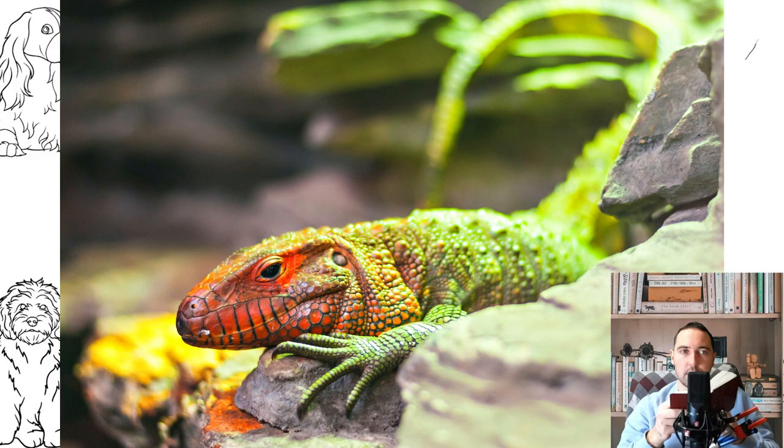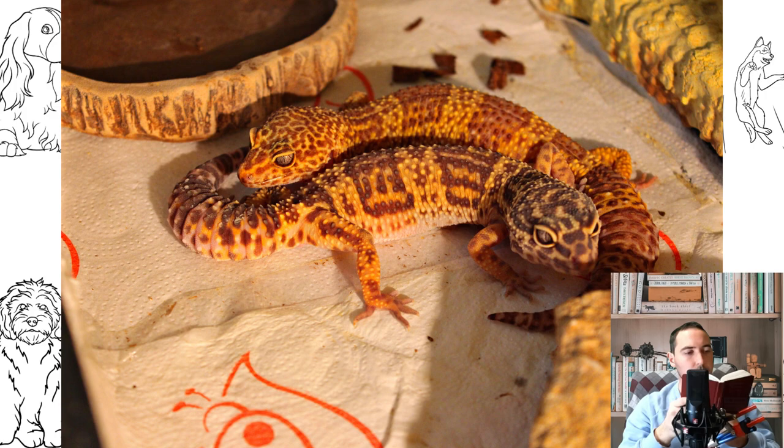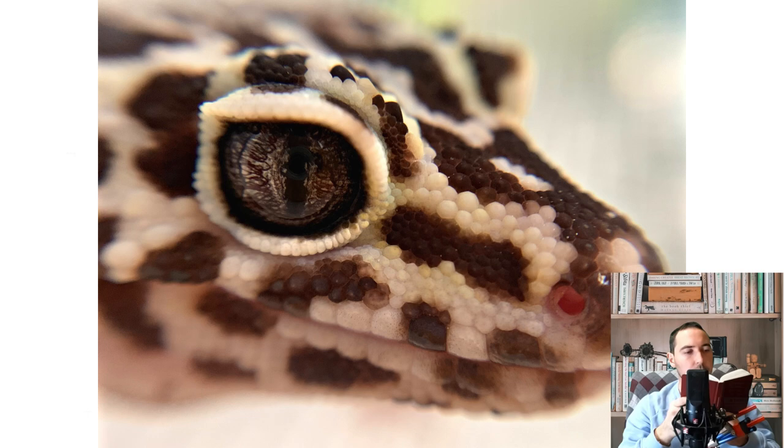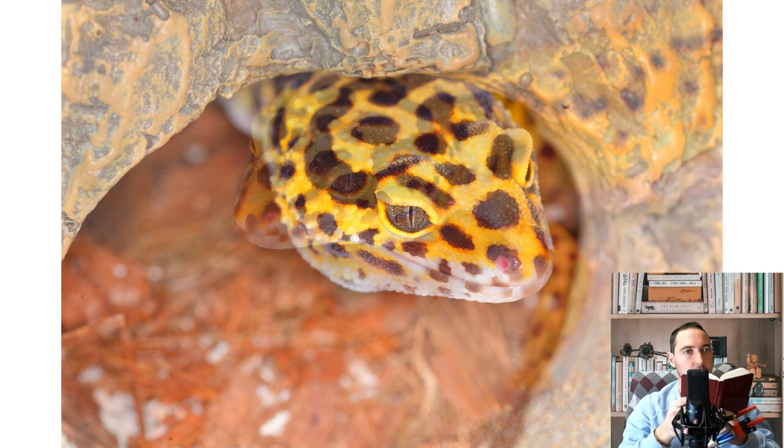Lizards can discard all or part of their tail — this happens especially often with young individuals. From fear, pain, or to protect themselves from persecution, they contract special muscles which contribute to autotomy — the throwing away of a limb or organ by an animal. In young lizards, the tail grows quickly; in old lizards, the regeneration process takes a long time. The new tail will not be as long as before, but it will be thicker, different in color, with smaller scales and no tubercles.